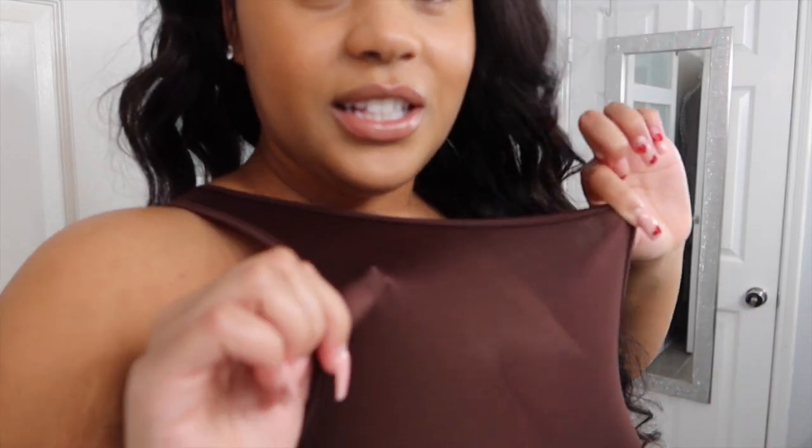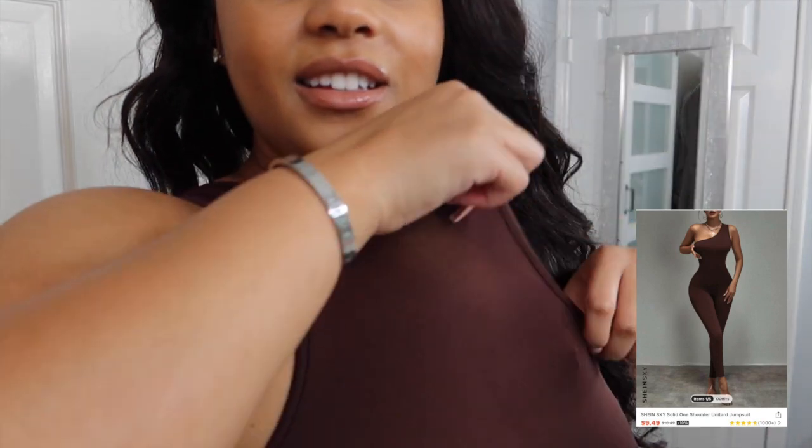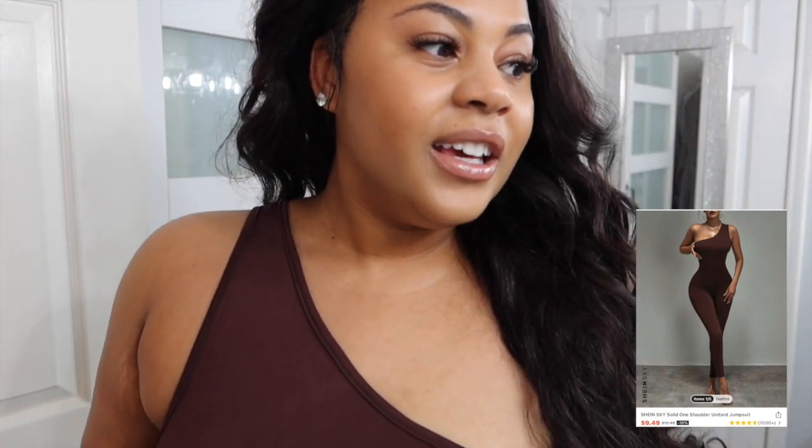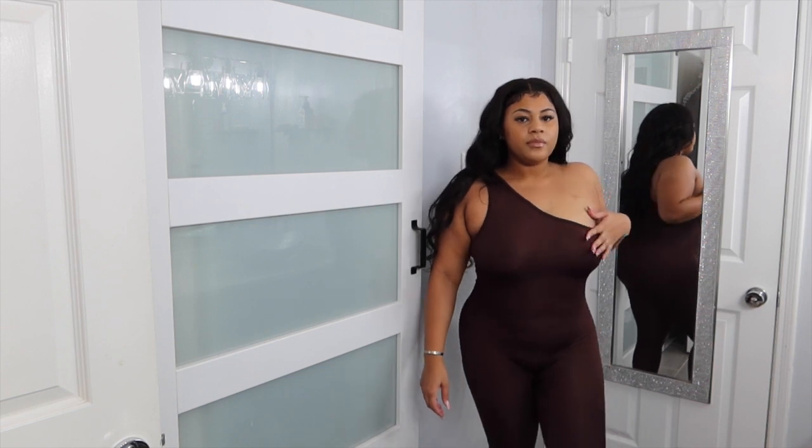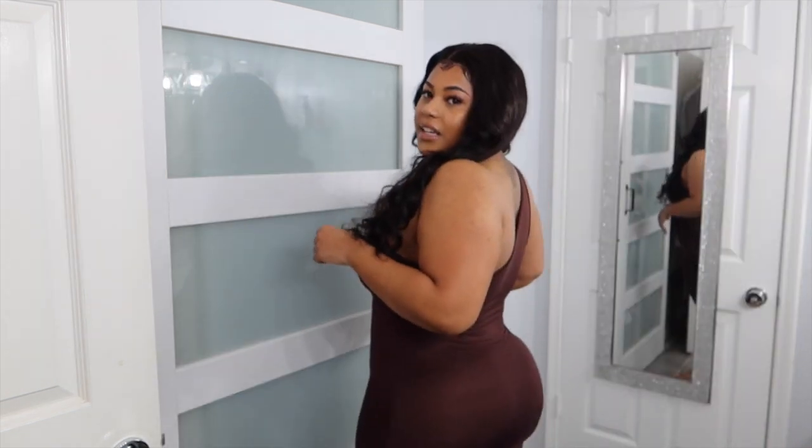And last, this brown off-the-shoulder — or one-shoulder — jumpsuit. I had it in black and gray so I was like, let me get brown. I wanted all neutral colors. Now I do not like the material — it's very thin, you can literally see my hand through it. But it's cute though — I will wear this to the club. If someone last minute invites me out, I will put this on, dress it up with some heels or something like that.